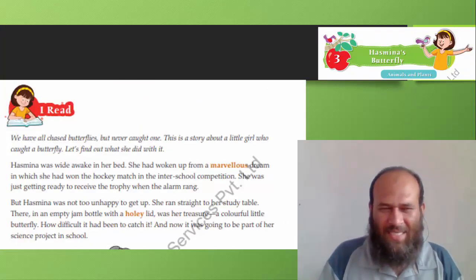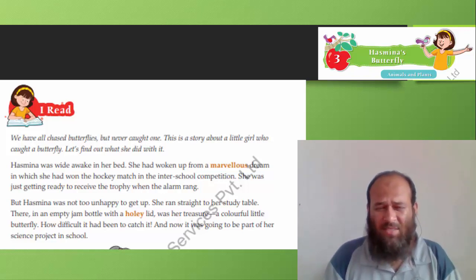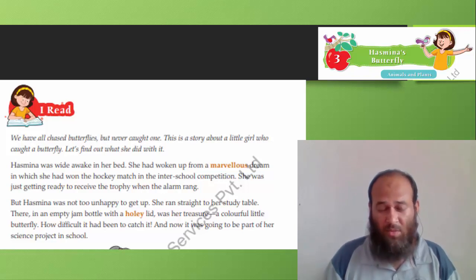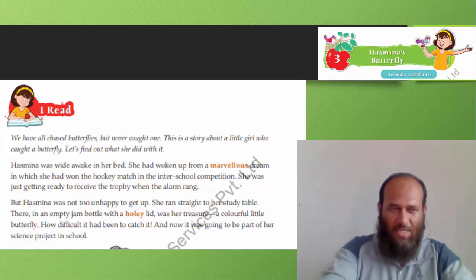Let's read about this beautiful story about a butterfly. We have all chased butterflies, haven't we? Have you ever caught one? I have never caught one. This is a story about a little girl who caught a butterfly — let's find out what she did with it. Let's get started.